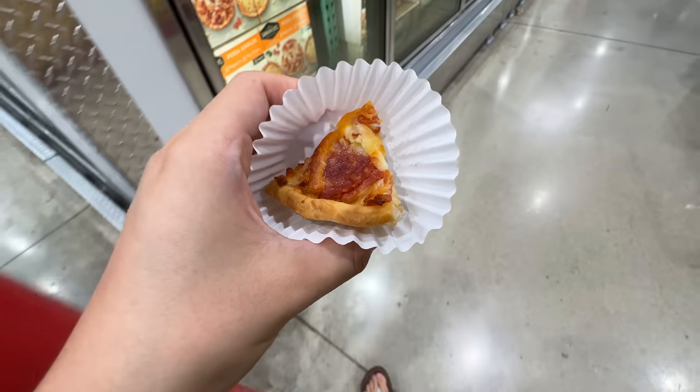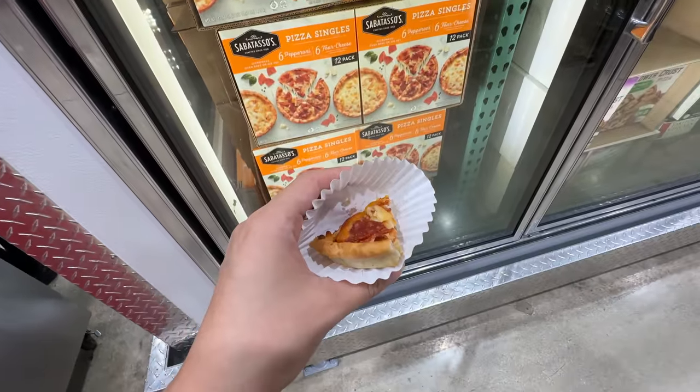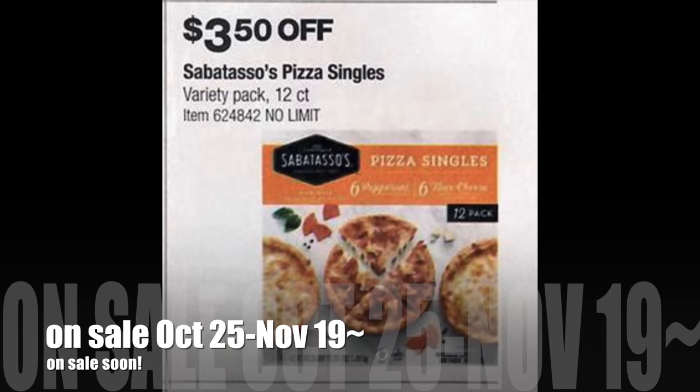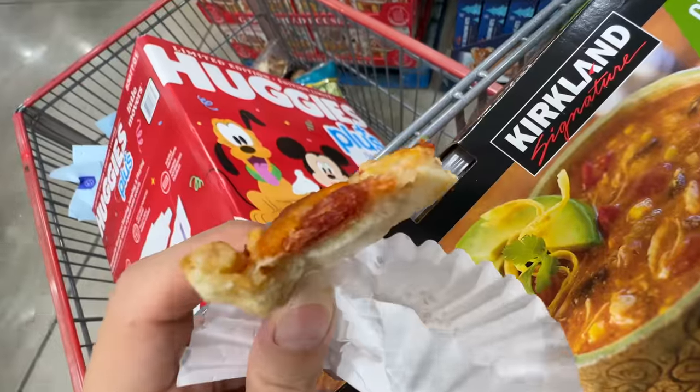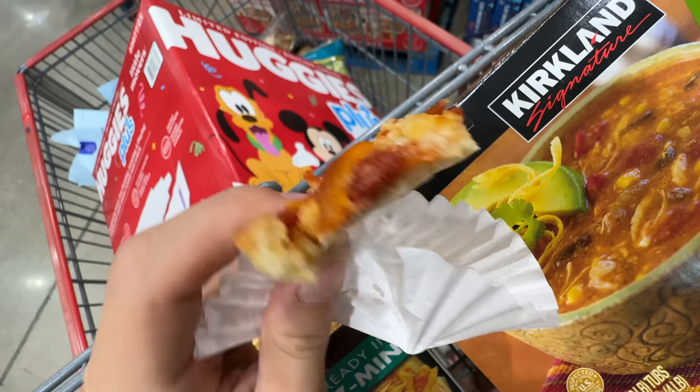Put some pizza for my lunch — the pepperoni pizza singles. $12.49, not on sale, but let's try this. This item will go on sale from October 25 to November 19. It's pretty cheesy with a lot of pepperoni on top. It has different layers of pepperoni — it actually has a lot of pepperoni. Not bad. If you like it, don't miss the deal.